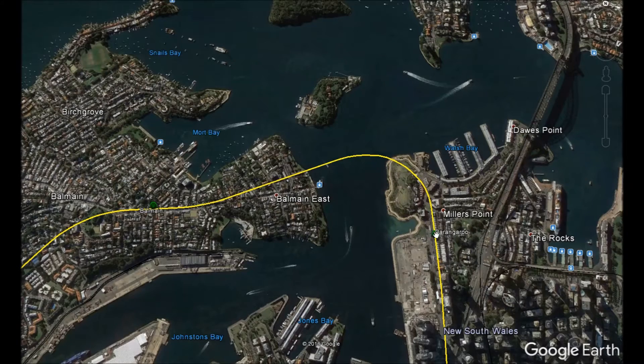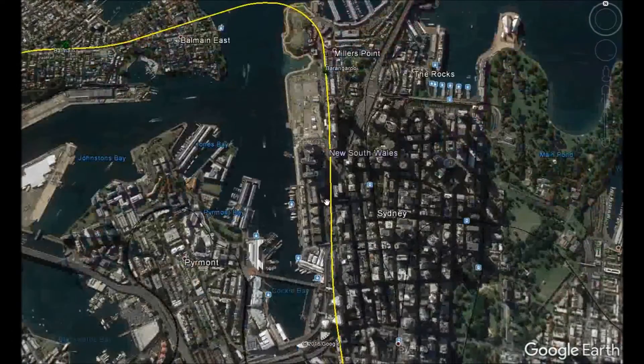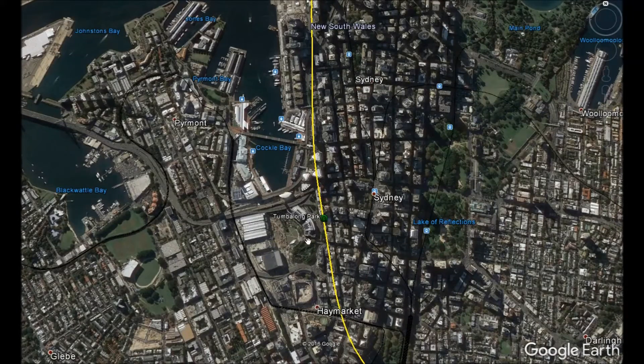There would be a stop at Barangaroo in the same location as the existing Sydney Metro station under construction. The western metro line will go through the western side of the city, mostly parallel to Sussex Street. There will be a stop at Tumbalong Park to serve the cultural hub of Darling Harbour, which would be closer to Darling Harbour than other city stations like Town Hall.